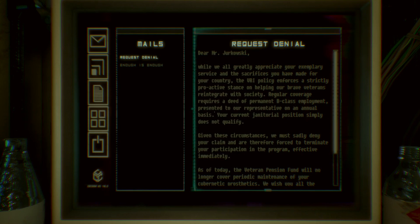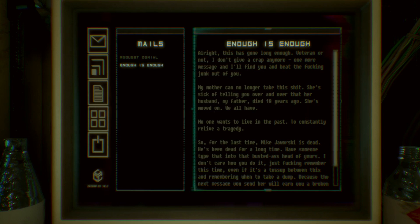That's so fucked up — basically, if you're a veteran and you're poor, they don't take care of you. But it also totally could happen and does happen today: 'We can't give you benefits because you're not doing well enough.' The big thing with cyberpunk is the class structures that play into it. One more message and I'll find you and beat the junk out of you. My mother can no longer take this — she's sick of telling you over and over her husband, my father, died 18 years ago. She's moved on. We all have. So it sounds like he died. Yeah — they keep sending him notes saying we refuse to help you.